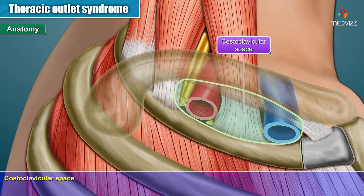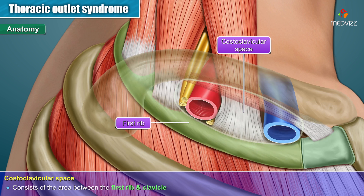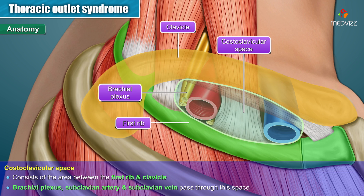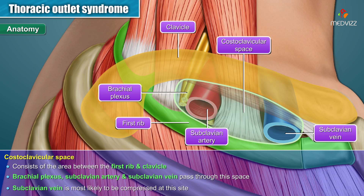The costoclavicular space consists of the area between the first rib and the clavicle. The brachial plexus, subclavian artery, and subclavian vein pass through this space. Of these, the subclavian vein is most likely to be compressed at this site.